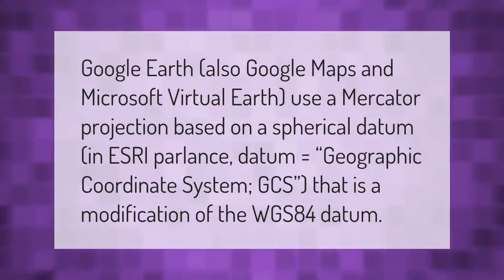Google Earth, Google Maps, and Microsoft Virtual Earth use a Mercator projection based on a spherical datum — in ESRI parlance, datum equals Geographic Coordinate System (GCS) — which is a modification of the WGS-84 datum.